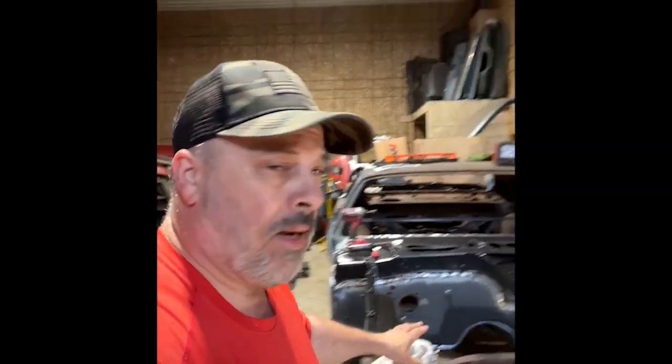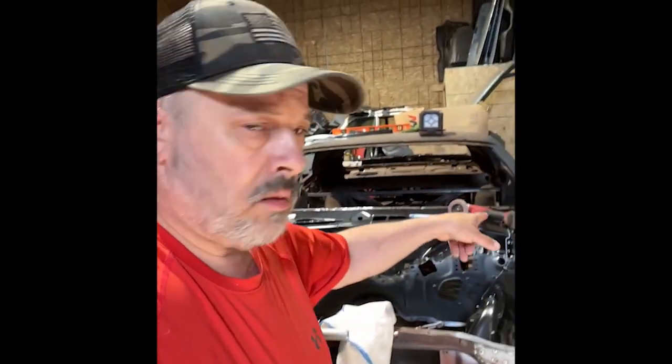Good morning everybody, I'm in the shop today — it's Tuesday and I'm working on the Cuda. Today we're mounting the doors and the fenders. It's like 86 degrees outside and the shop's not AC, but it's pretty cool in here right now, so I'm in here in the morning to combat sweating my butt off.